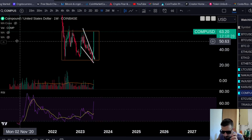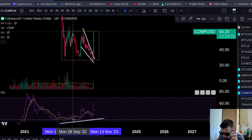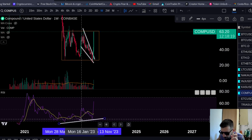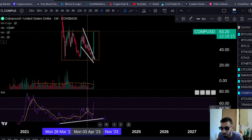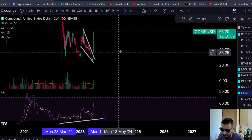Let me show you what I'm talking about. You can see the RSI is making higher lows — you have a low, a higher low, and another higher low. Meanwhile in price we had a low and a lower low. So the last two points are bullishly diverging the RSI from the price action on the weekly timeframe. This can be a massive move for Compound.